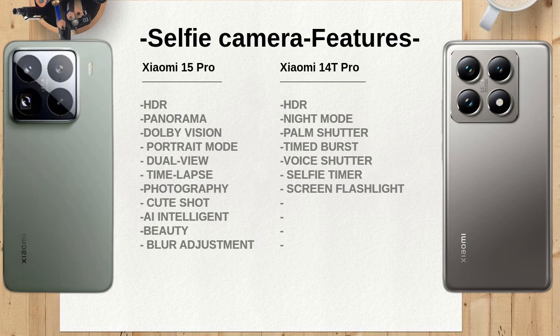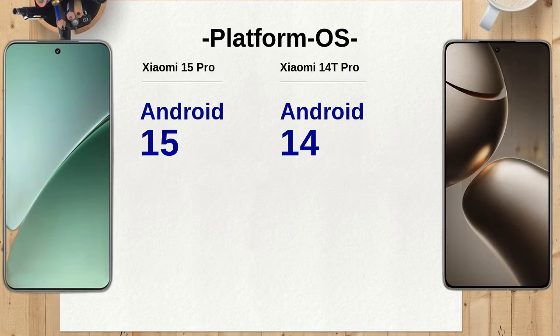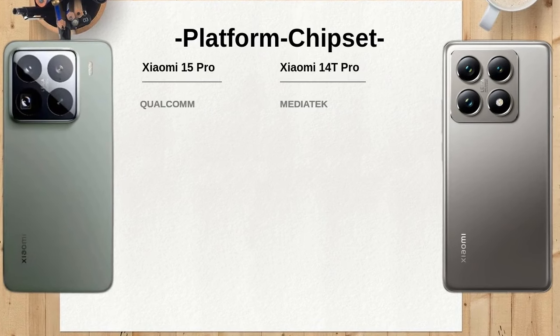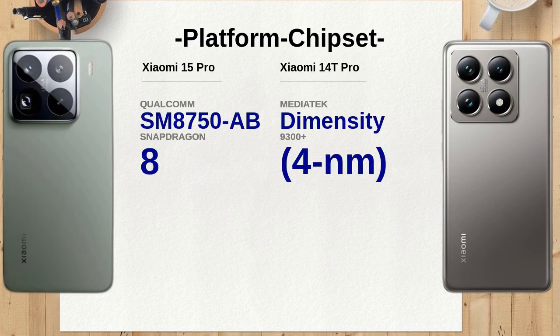The battery capacity of the Xiaomi 15 Pro is notable at 6100 mAh, significantly higher than the 5000 mAh battery of the Xiaomi 14T Pro. This larger battery promises longer usage times, making it more suitable for heavy users who rely on their devices throughout the day.